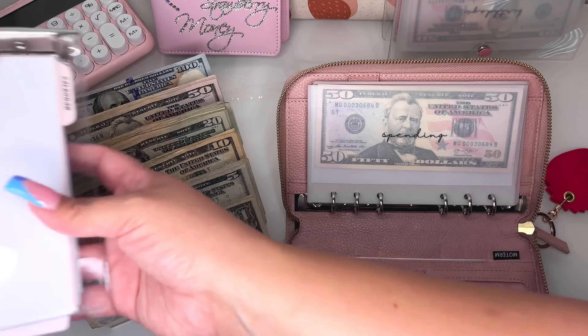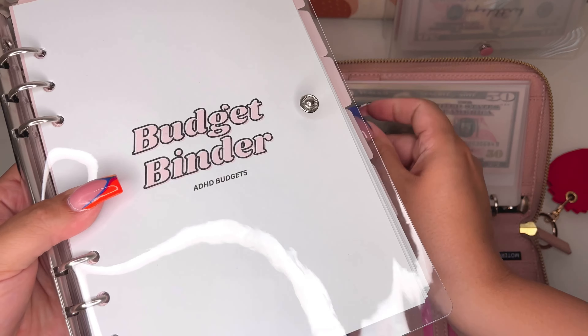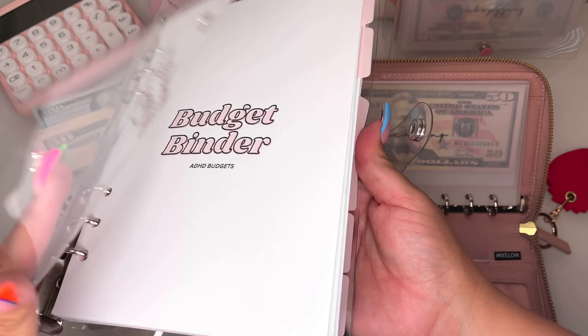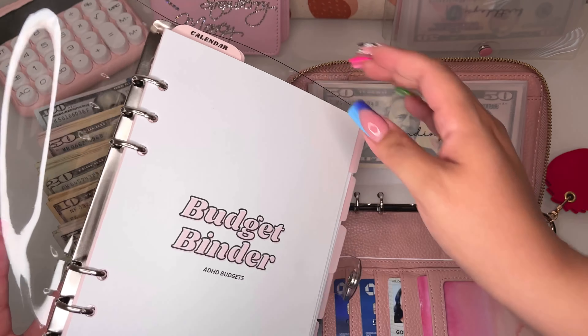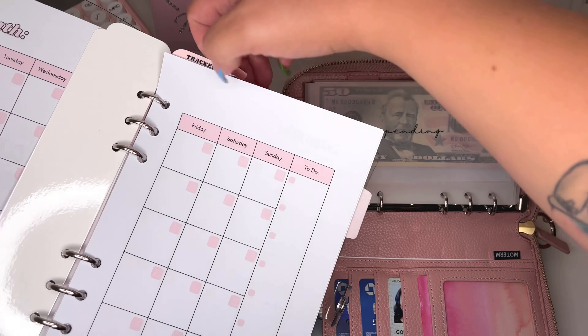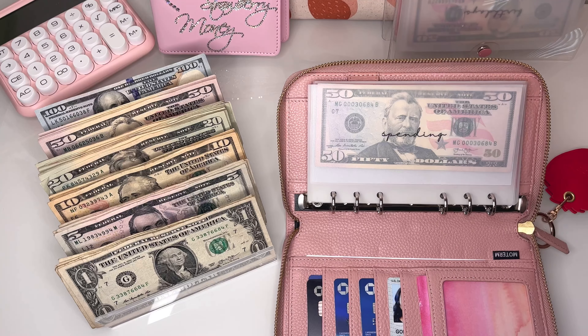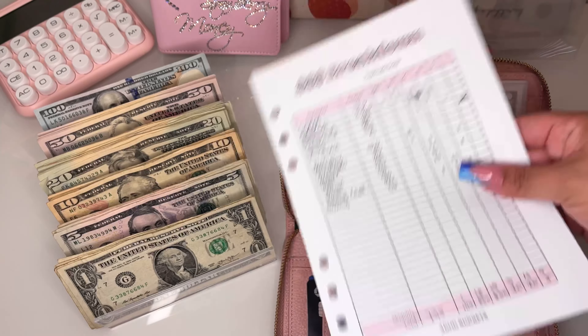I did show my budget binder in my last video and I did use it. I said I was nervous to mess it up, and I'm still nervous. But I went ahead and used the money breakdown, so I'm going to pull that out because it's going to be my little cheat sheet of what I need to be cash stuffing today.